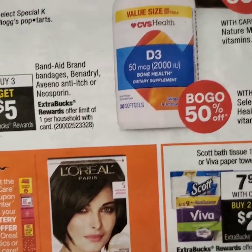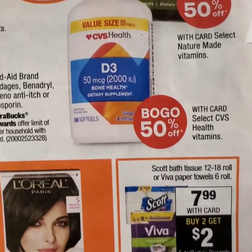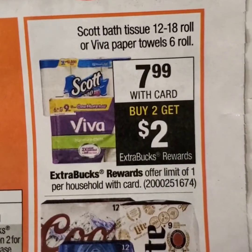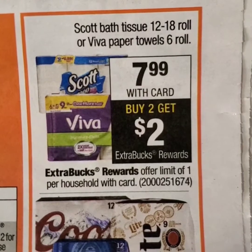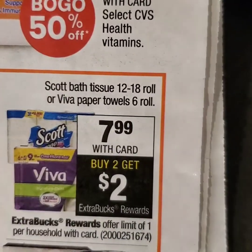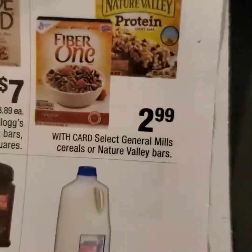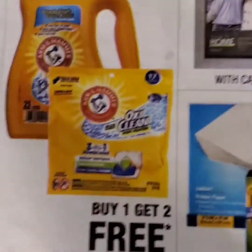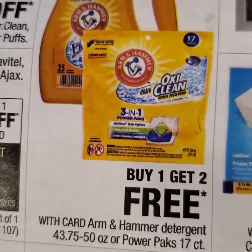Next, if you're into vitamins and need vitamins, they have a very good BOGO sale going on. But I will focus next on this paper deal — Scott Viva at $7.99, buy $2 and you'll get a $2 ECB back. I don't believe I have any particular paper coupons for that, but I will look online.